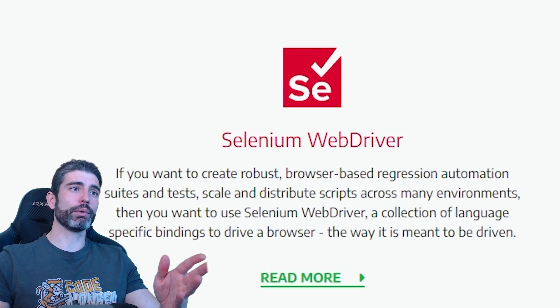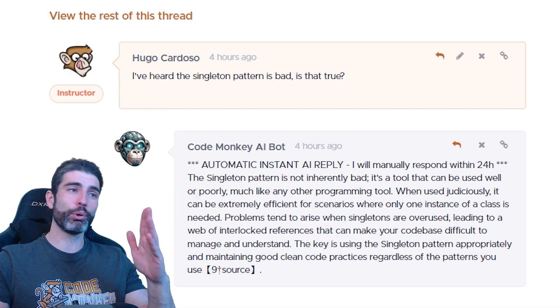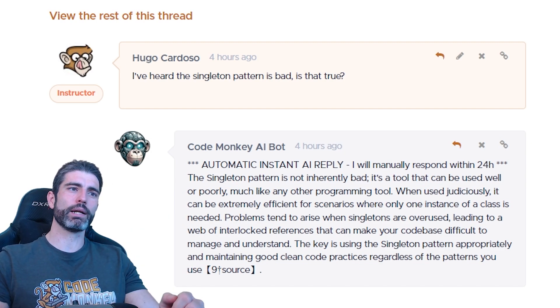With that, I made a pretty complex system that basically listens to when someone posts a comment, then asks the bot to generate a reply and posts that reply directly on the comment. So if someone posts a question, after one to two minutes, there's an automatic bot reply.